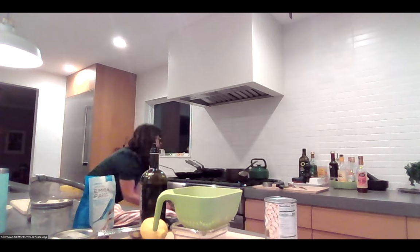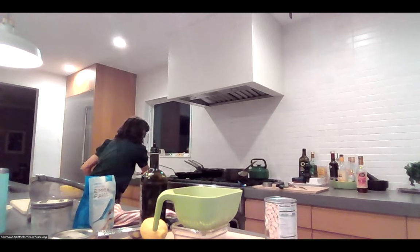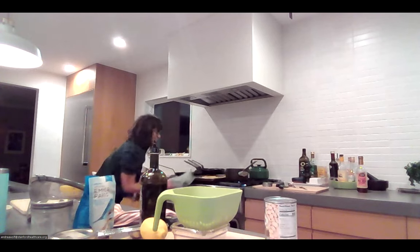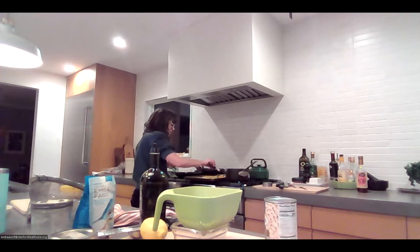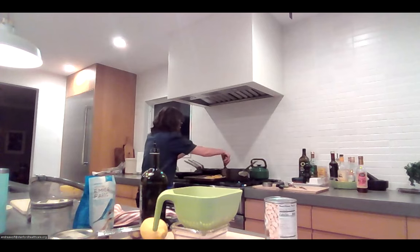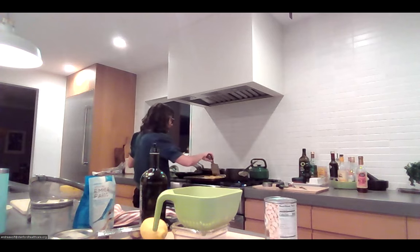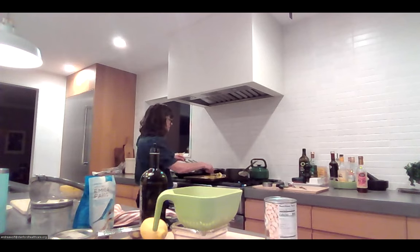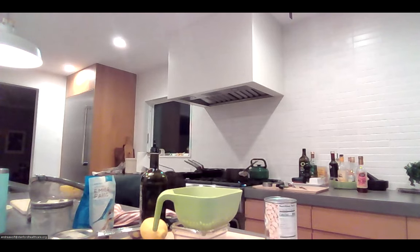I'm checking on the squash — you want it to start to caramelize and get a little roasted. I'd say about 15 minutes per side. I'm going to flip it. For the farro, it should be about 30 minutes since it's been soaked. Definitely soak it if you get the whole grain — it will save you time. I even do that with my oatmeal sometimes, soaking it overnight so it cooks quicker.